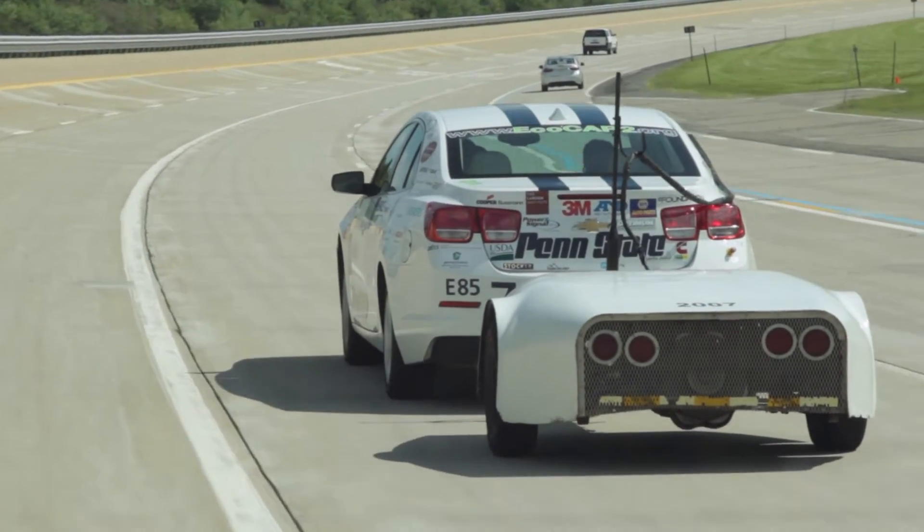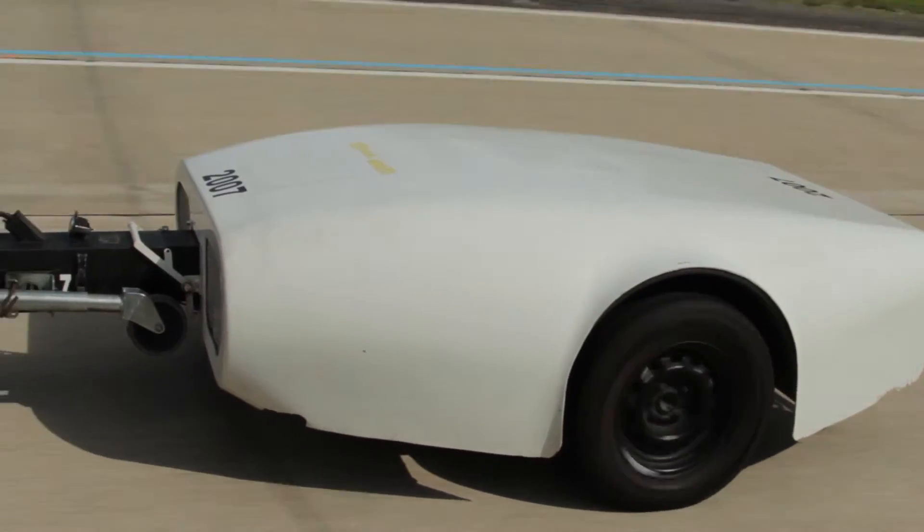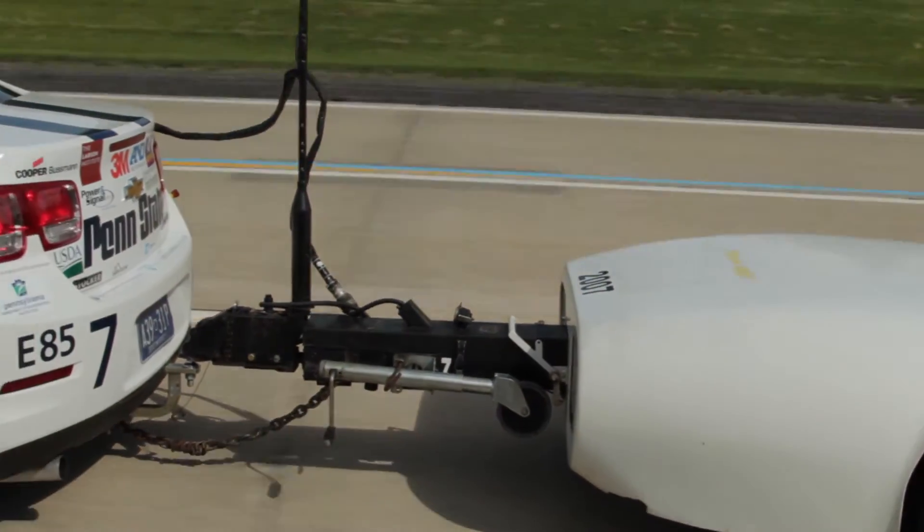We're really looking for the refinement portions of the vehicle — so not just does it drive, but does it drive well. Now that we're in Year 3, you're really looking for a good balance between fuel economy, drivability, performance, and then still maintain the normal safety features of the vehicle.